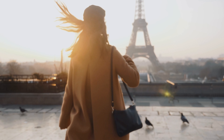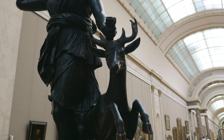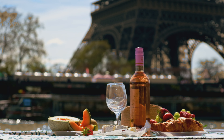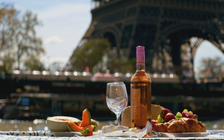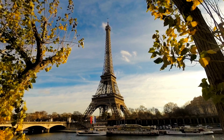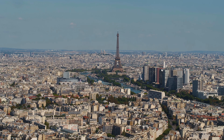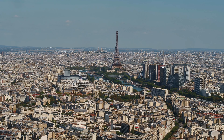Welcome to the City of Love, where art, food and wine go hand in hand. The city is known for its romantic vibe and the icon of love, the Eiffel Tower. But there's more to it than just that. Come join us on our journey to Paris in winter.